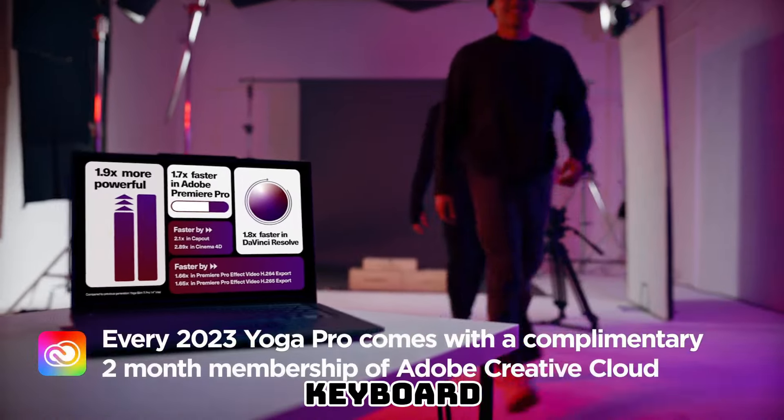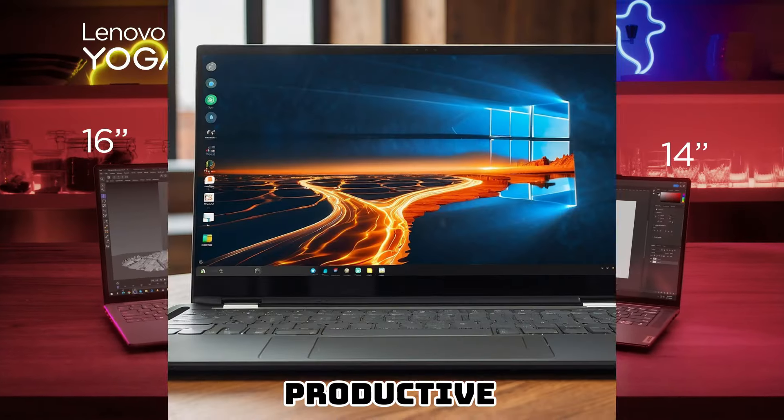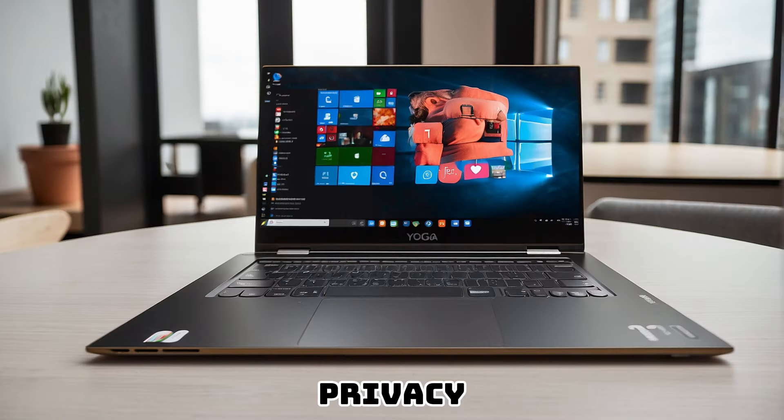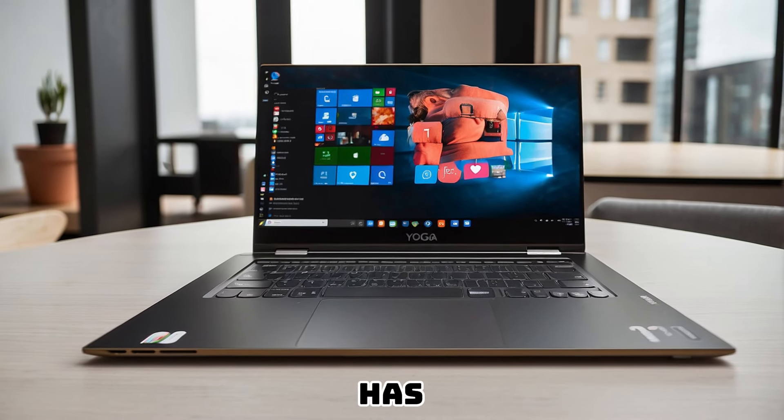The backlit keyboard provides a comfortable typing experience, enabling you to be productive even in low-light environments. Security and privacy are paramount in today's digital world, and the Yoga Pro 9i has you covered.